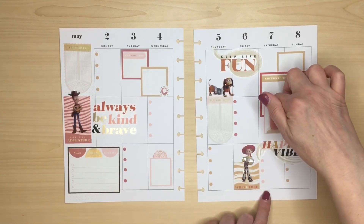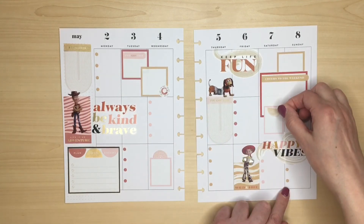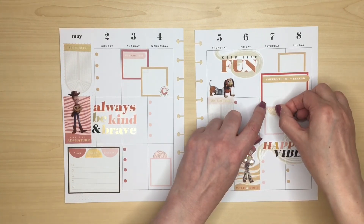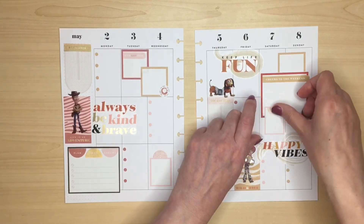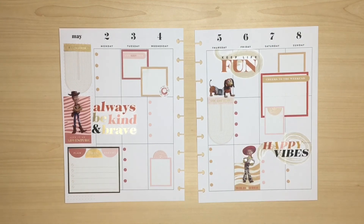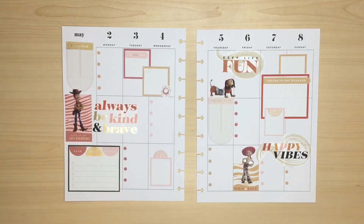Either add it at the bottom here or maybe turn it up. I think turn it up the other way and have it at the top. Really loving how it looks. Just going to take one last look. There is a bit of a gap here, and there are these gaps here, but obviously I do want some space to write in.